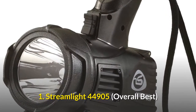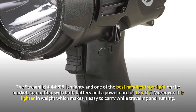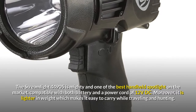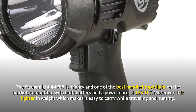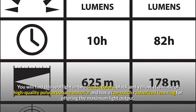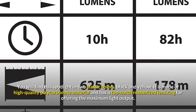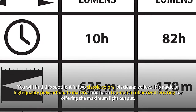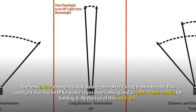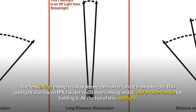Number 1: Streamlight 44905 – Overall Best. The Streamlight 44905 is mighty and one of the best handheld spotlights on the market, compatible with both battery and a power cord of 12V DC. Moreover, it is lighter in weight, which makes it easy to carry while traveling and hunting. You will find this spotlight in two classic colors, black and yellow. It is made of high-quality polycarbonate material and has a top-notch rubberized lens ring for offering maximum light output. The lens is firm enough to stay strong even after falling from a height.